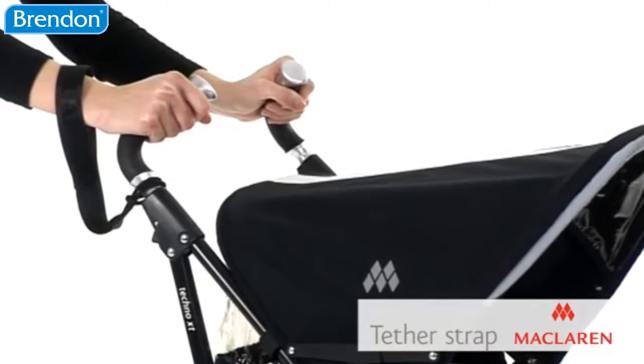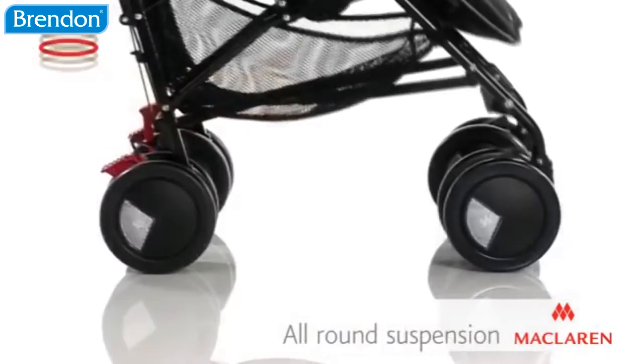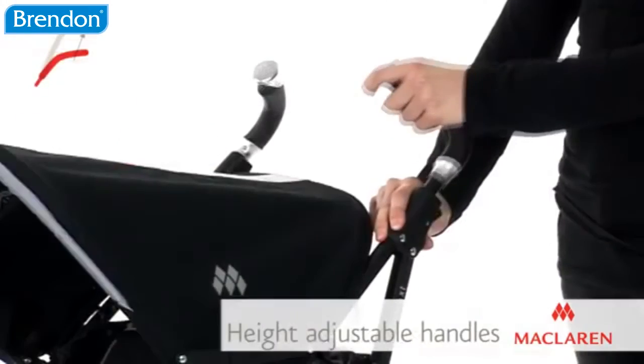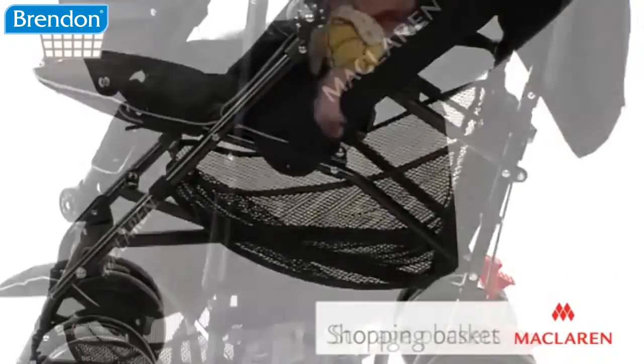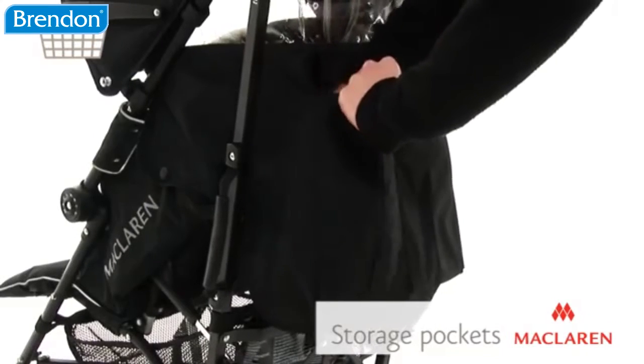A tether strap is also included for added security. All-round suspension and height-adjustable handles allow you to travel with ease, whilst the handy shopping basket and storage pockets carry all your essentials.